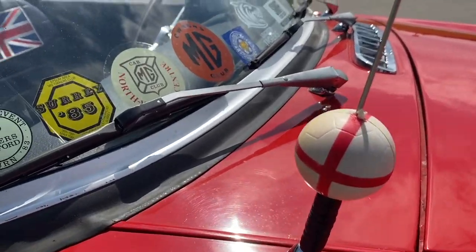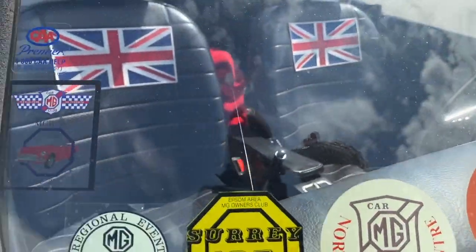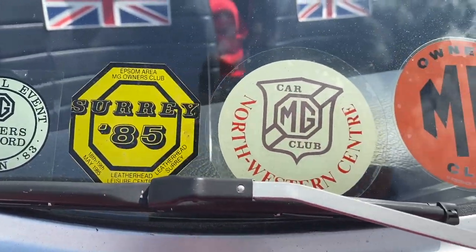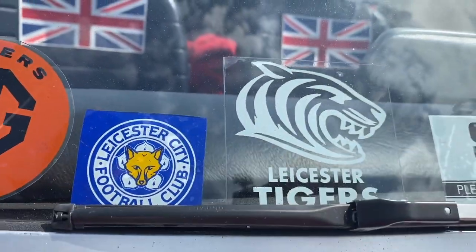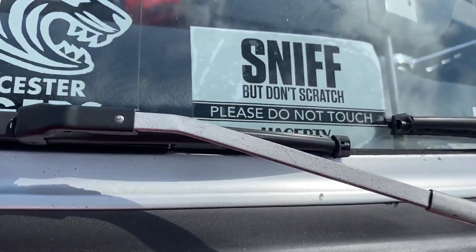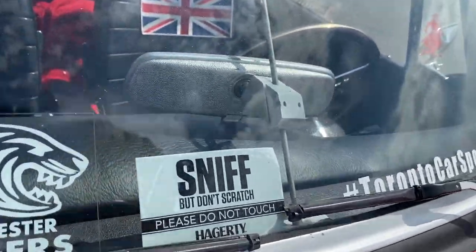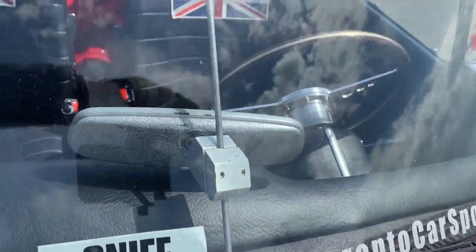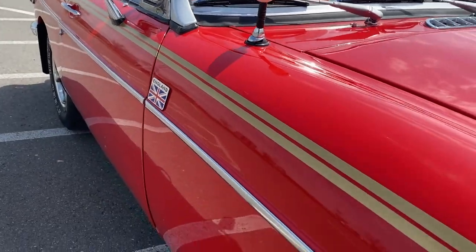I'm a big soccer fan — go England! These are some of the logos, or decals if you will. Leicester City, Leicester Tigers of course. There's a sign to remind everybody: please look at the car, but don't touch it. Proud member of the Toronto Car Spotters — well, my son's one of the founding members, so he's still part of it, but I'd like to show it off proudly.